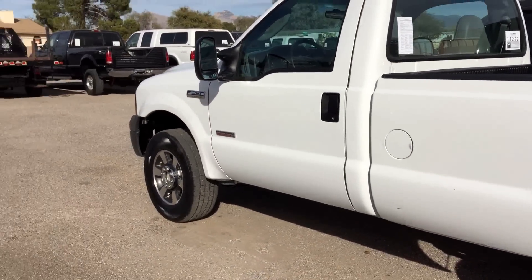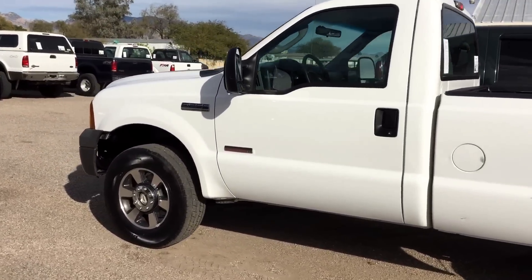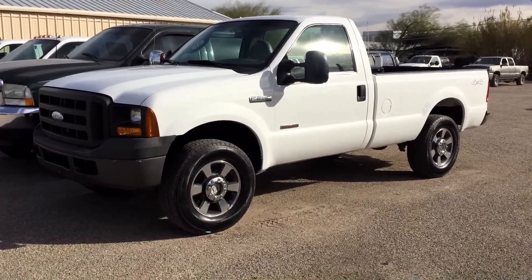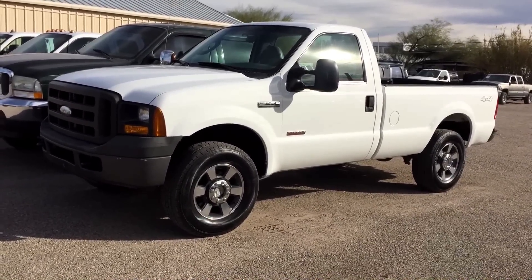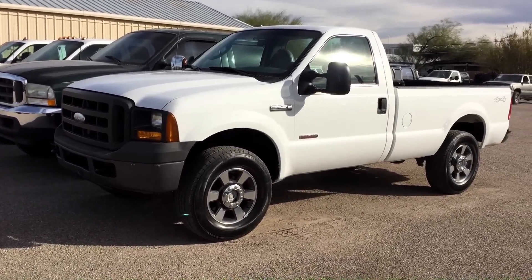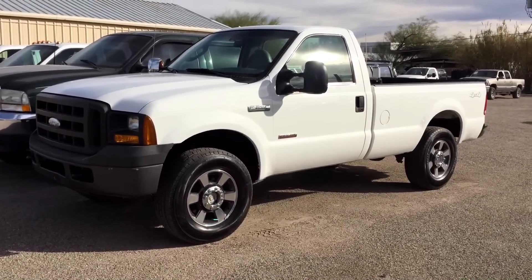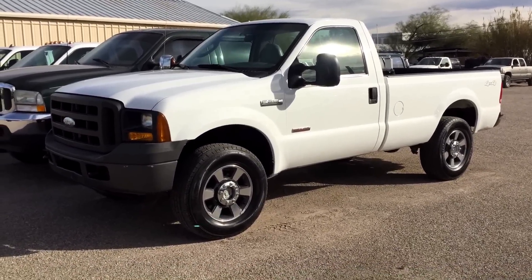The bugaboo on 6.0s is obviously the EGR cooler. We do offer bulletproofing — the Bulletproof EGR cooler and the Ford oil cooler for $1,900, including gaskets and fluids. That's a really good deal and it's only for buyers. Anyone off the street pays between $2,900 and $3,500 depending on how busy we are. On this one at 78,000 miles with no blow-by, I wouldn't do it — I'd just keep the oil and filter changed consistently and you should be fine.